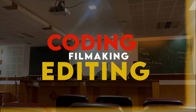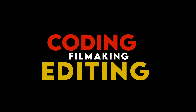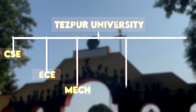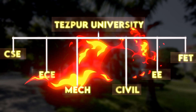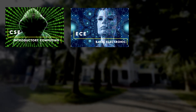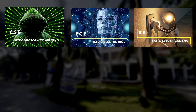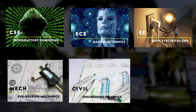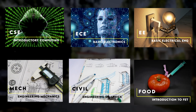School of Engineering, THP University have CSC, ECE, Mechanical, Civil, Electrical, and FET. And all these departments have their respective courses that were taught in first year. For example, CSC has introductory computing, ECE has basic electronics, EEE has basic electrical engineering, MAC has engineering mechanics, Civil has engineering graphics, and food with introduction to FET.